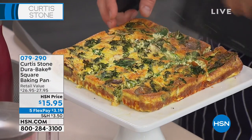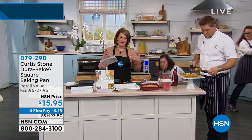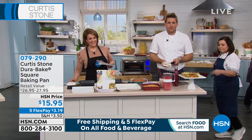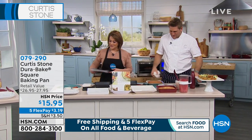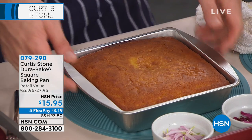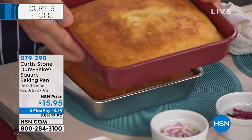Hi caller, you are live on the air on HSN. My name is Leslie — it's Chef Curtis Stone. Who are we talking to? This is Joyce from Waco. Hi Joyce, how are you? Are you a fan of Chef's Collection? Oh, am I? My kitchen looks like he exploded all in it!